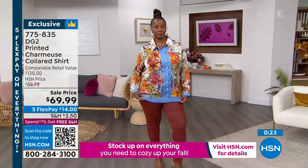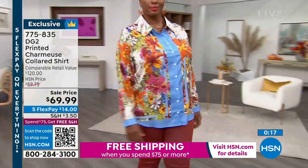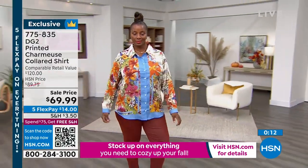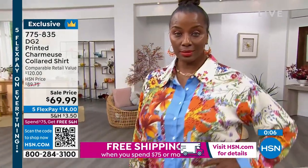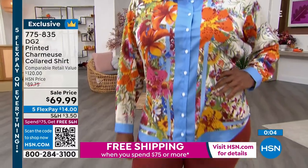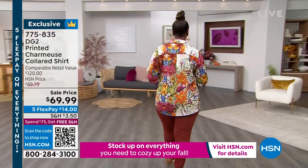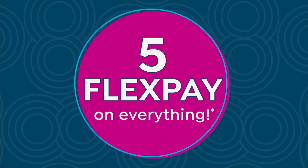So many fun ways to style this — from a 1970s flavor to that corporate boss look, which is really strong, high designer, very chic. You'd see this on a powerhouse character like Viola Davis playing a lawyer. And you're not going to have to win the lottery to afford it. Even the $120 comparable we put on screen is too modest compared to the actual designers who made these prints so famous. The item number is 775-835, and remember, free shipping when you spend $75.